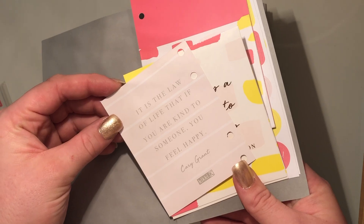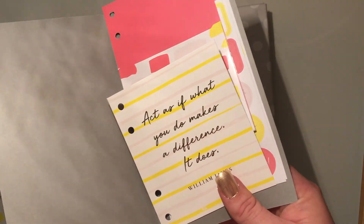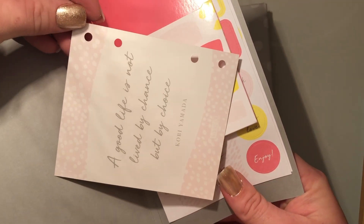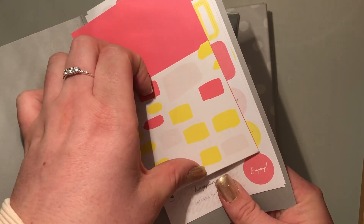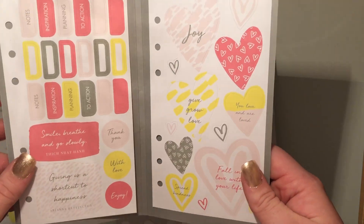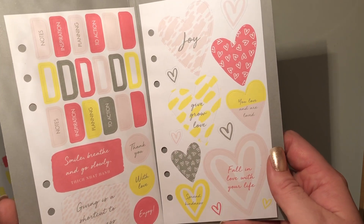There are also some inspirational note cards with quotes like 'Give, grow, love,' 'Is it the law of life that if you're kind to someone you feel happy,' 'Giving is a shortcut to happiness,' 'Seek magic,' 'Act as if what you do makes a difference — it does,' and 'A good life is not lived by chance but by choice.' Then there's a little pocket, some cute stickers, tabs for dividers, and more little stickers with quotes.